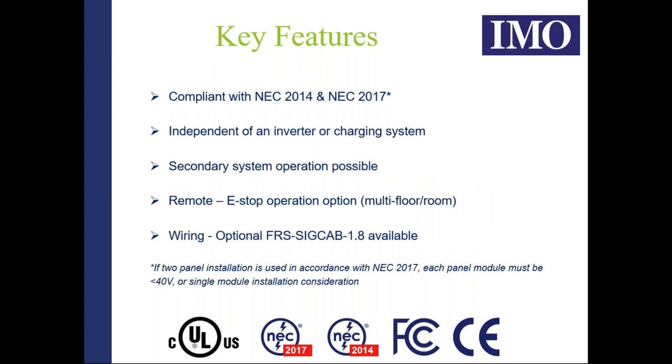We're compliant with both NEC editions. The one caveat is when using the Fire Raptor for a two-panel installation: if your panels are greater than 40 volt modular voltage, you must use one Fire Raptor per panel. The system is independent of the inverter or charging system — it is a totally self-contained unit, not dependent upon any external influences.